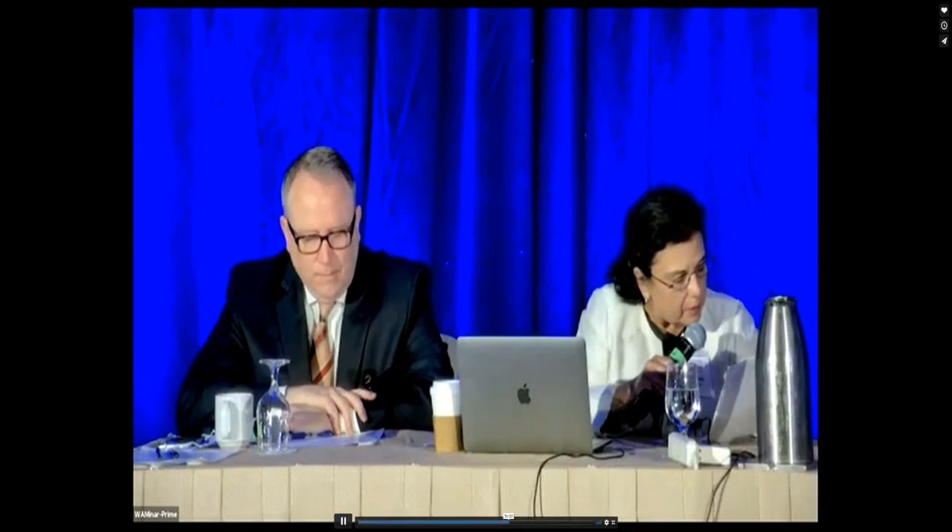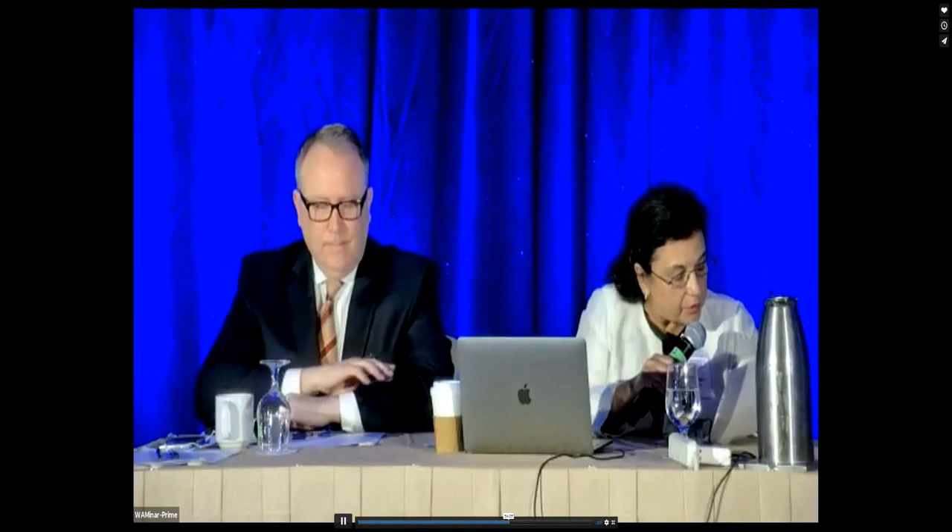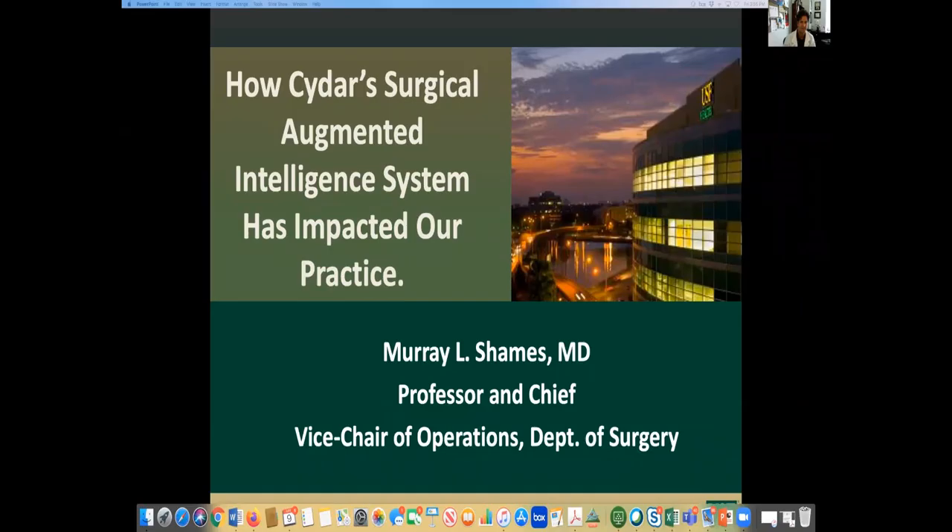Presented by CIDAR Medical. The talk is how CIDAR's surgical augmented intelligence system has positively impacted our practice, and Dr. Shames is going to present.